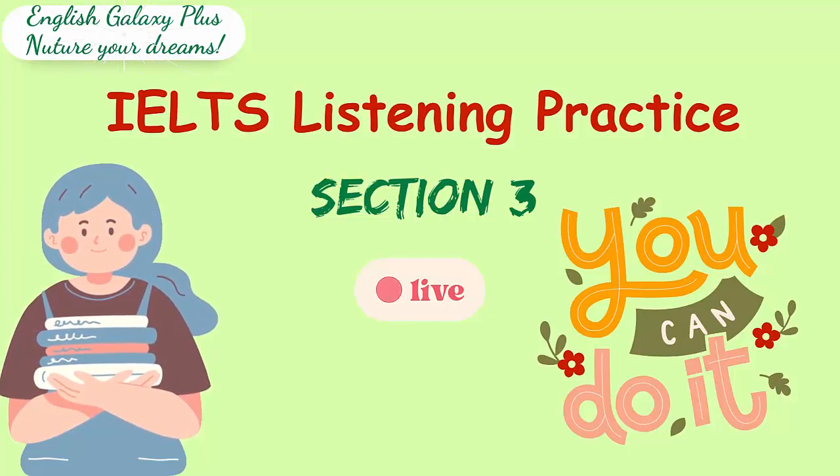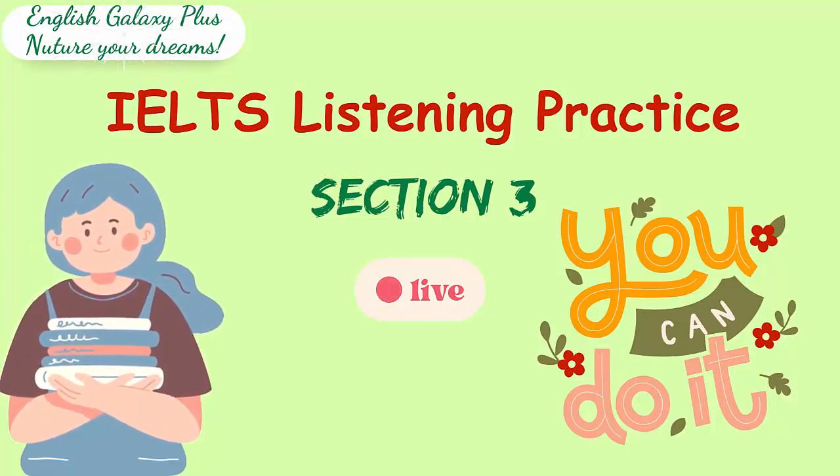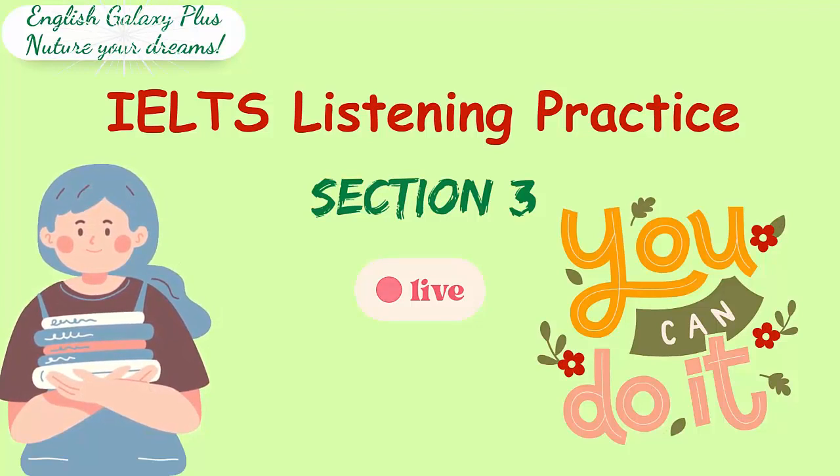Anything else? Well, as I said before, the biggest problem for me was lack of familiarity with the education system here. It sounds as if it was a real challenge. Congratulations, Kira.